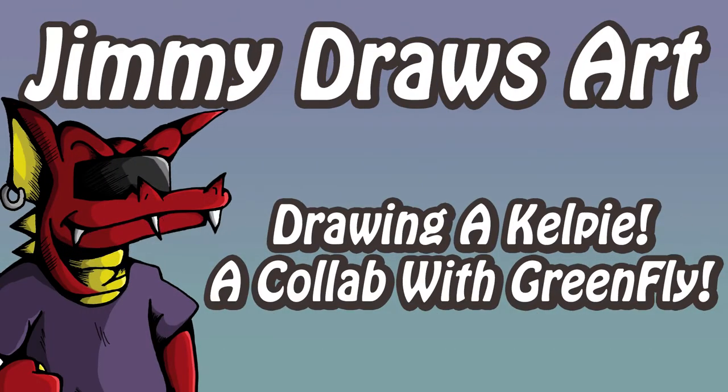Hello my friends and welcome to Jimmy Draws Art. I'm Jimmy Dragon. In this video I will be stepping away from my comfort zone and doing a collab with another YouTube artist known as Greenfly. I really love his artwork, so when he reached out and wanted to collab I instantly said yes. It's amazing he doesn't have more subscribers — the quality of his art looks fabulous and he does some very high quality videos.